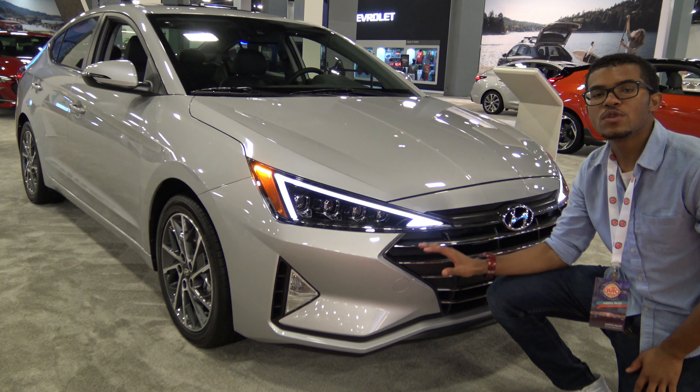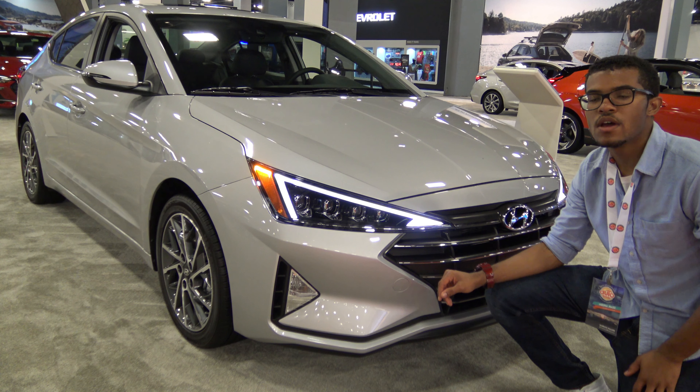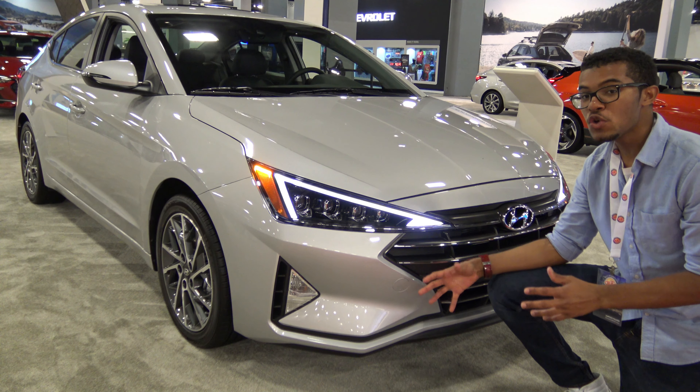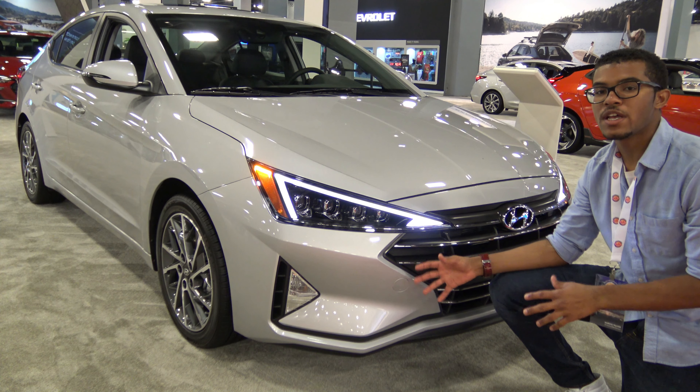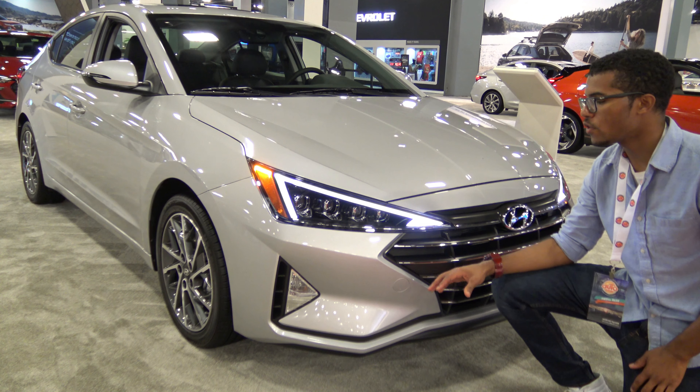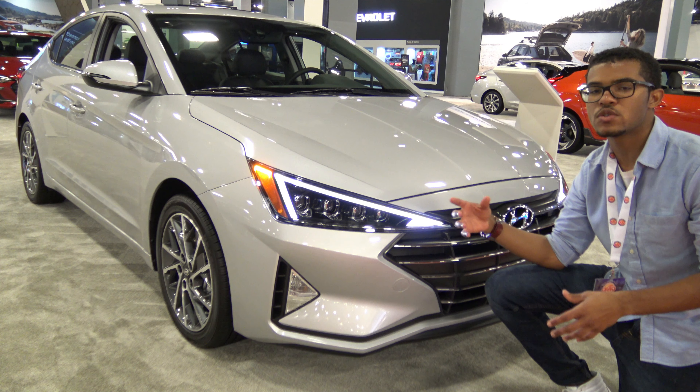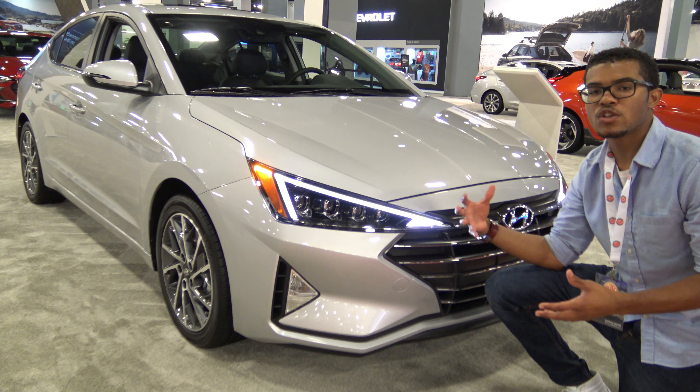There you have it — the newly refreshed 2019 Hyundai Elantra. This is pretty much just a mid-cycle refresh. As we just saw, there aren't too many differences compared to the previous model year. You'll get slightly new exterior styling, a few interior tweaks, and safety technology now standard at a lower price point.